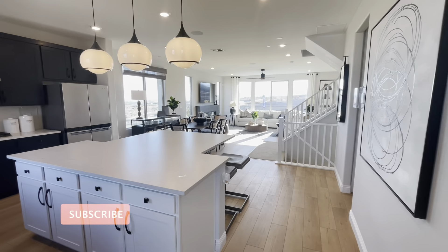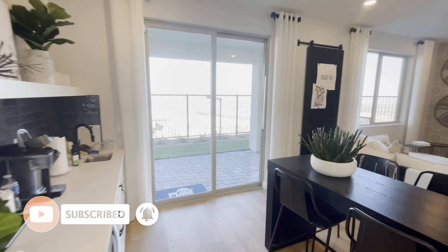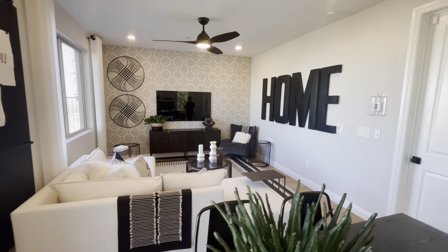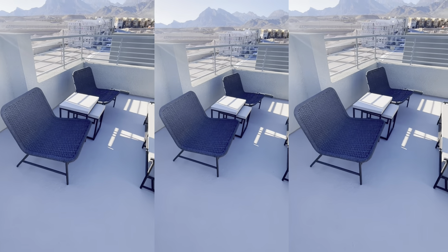Make sure that you tap subscribe below and ring the bell for notifications so that we can keep you up to date with more beautiful Summerlin builds, Henderson builds, and North Las Vegas builds, and answer any real estate questions you may have here in the Las Vegas and Henderson area.